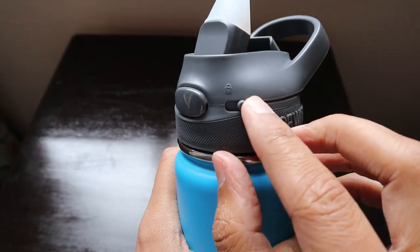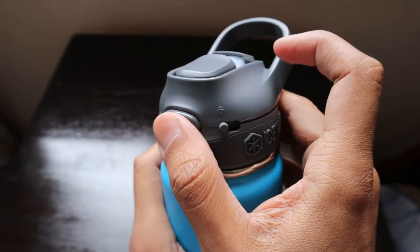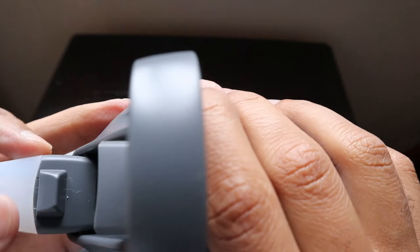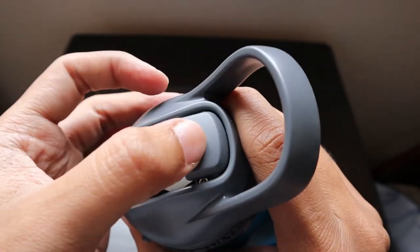There is also a lock/unlock button in case you want to lock it. After drinking water, you can lock it and it won't press accidentally. If you unlock it and press, it automatically opens so you can drink the water. The silicon straw is protected by this cover here.